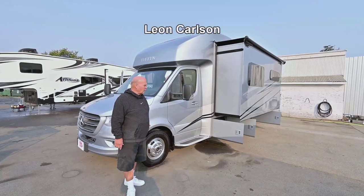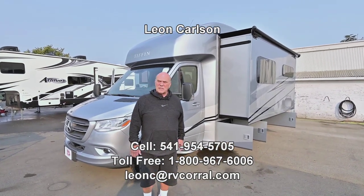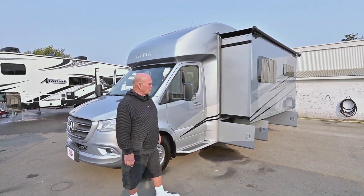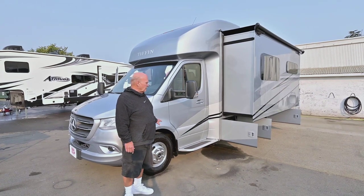Hello, I'm Leon Carlson with the RV Corral and my cell number is the way I'd like you to get a hold of me. It's 541-954-5705. That's where we talk about trade-ins, pricing, financing, whatever you need to do.